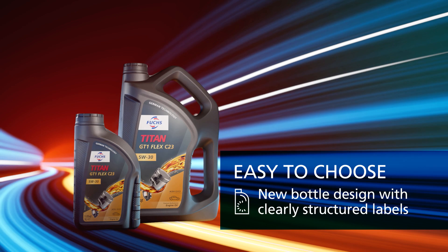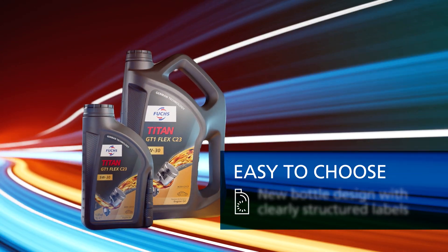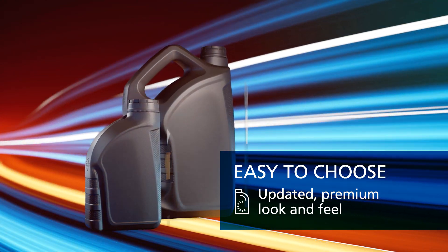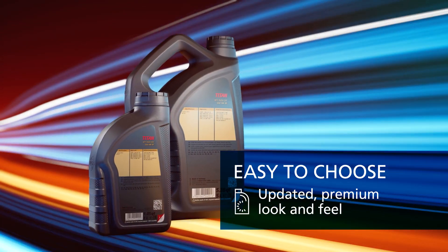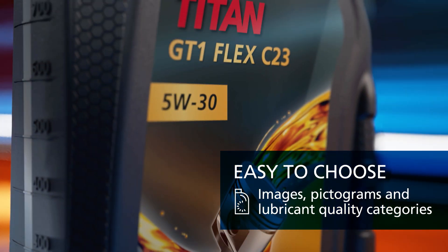Easy to choose, thanks to new bottle design with clearly structured labels. Updated premium look and feel. And images, pictograms and lubricant quality categories.